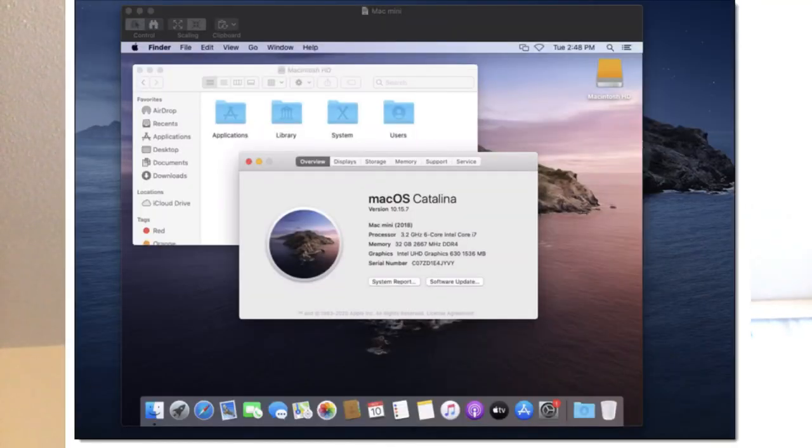Amazon probably built this for testing. Because previously, if you wanted to test your macOS apps, iOS apps, or iPad apps, you needed to physically own the device. And it's harder to do scale testing that way.